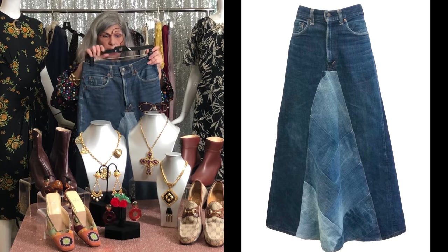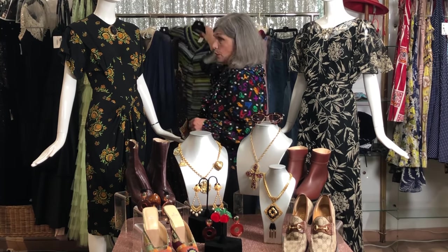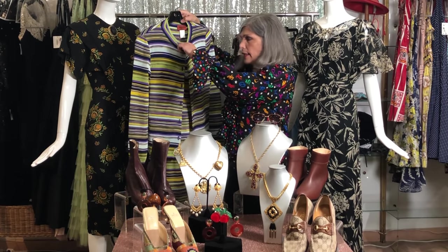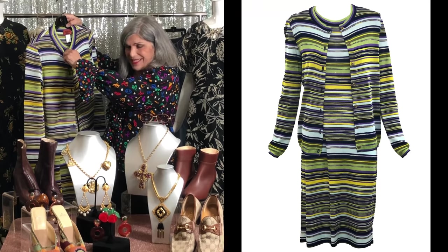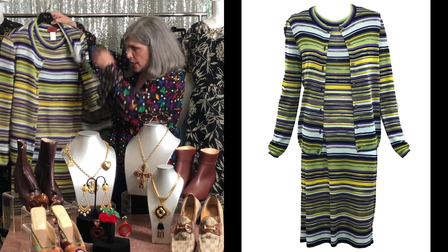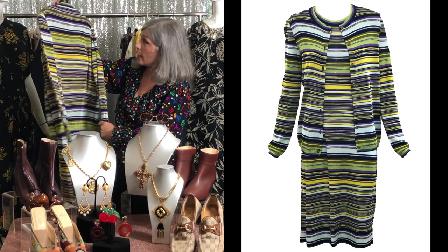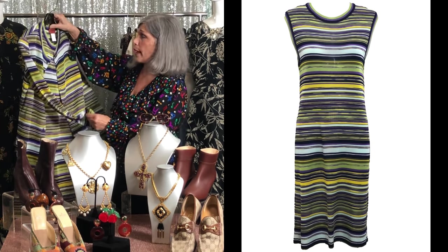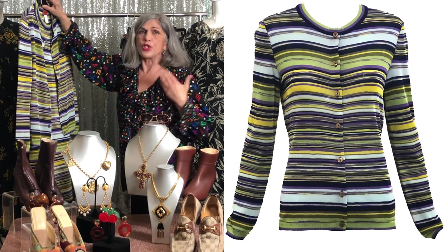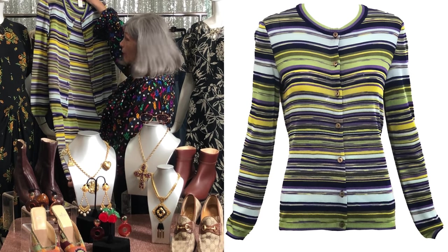Who doesn't love Missoni? This piece I liked — it's a little bright; the yellow kind of pops. But it's a sheath, a straight dress with its matching cardigan. I can tell you that this piece has never been worn. It is a rayon fabric, and they have a heritage look that they've continued to this day. I love the colors in this.